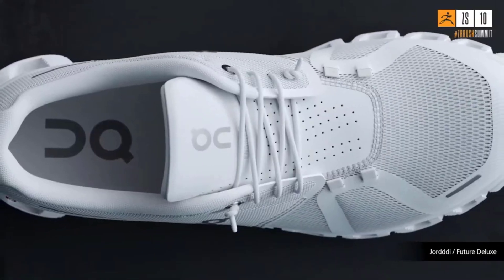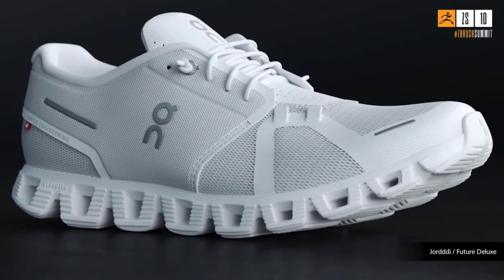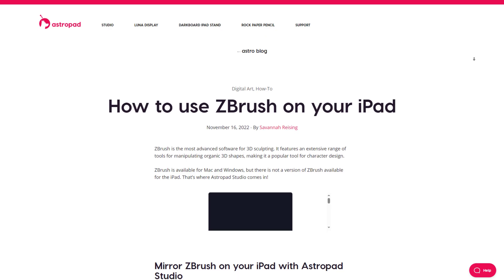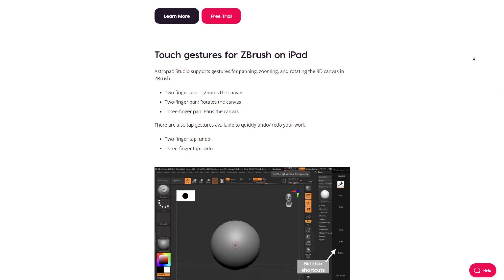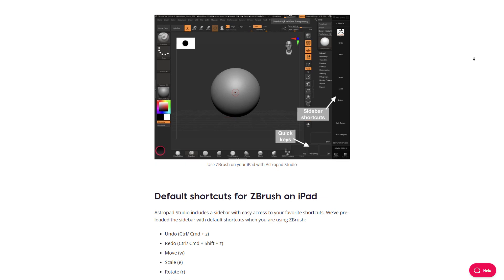For a very long time, artists and content creators have been wondering when ZBrush would move over to iPad. Lots of creators have shown ways to bring ZBrush to iPad by using various tools and also showing some hack guides to do this.